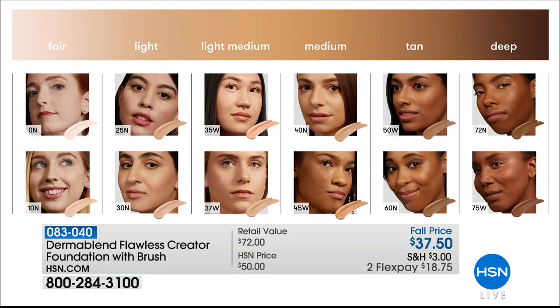I'm the medium 40N — that's what a lot of us are ordering. Don't forget the 35W is also very popular if you have a warm undertone. I have more of a cool undertone, so I'm a 40N. The shades are very, very forgiving — sometimes I even go to 37W in the wintertime.